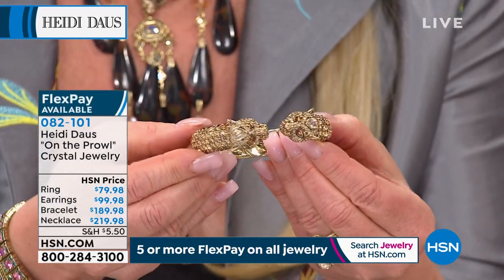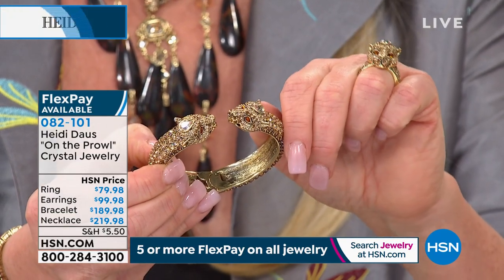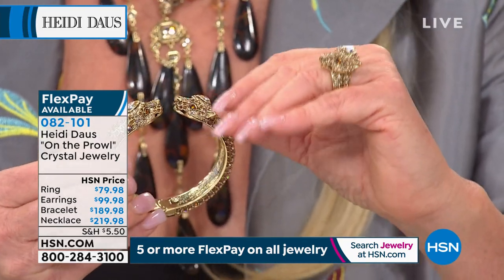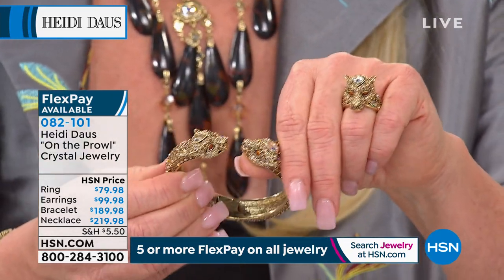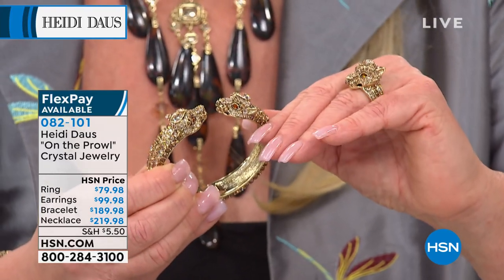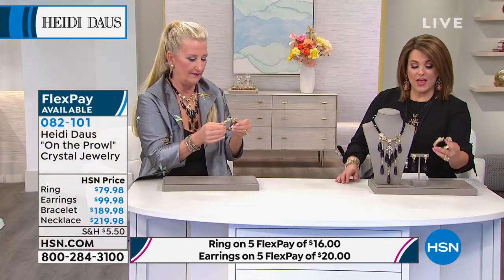That ring — that is power. I've gotten so many wonderful phone calls from gals going into a contentious meeting at work or just needing a little bit of strength. They said, 'Heidi, I knew when I walked in there I just felt like I had a little extra protection and strength.' If that's what this stuff can do, I am the luckiest. Wear whatever it takes — if you got it, wear it.